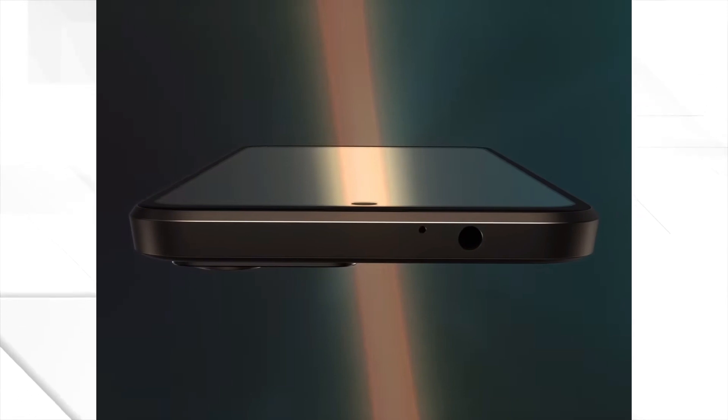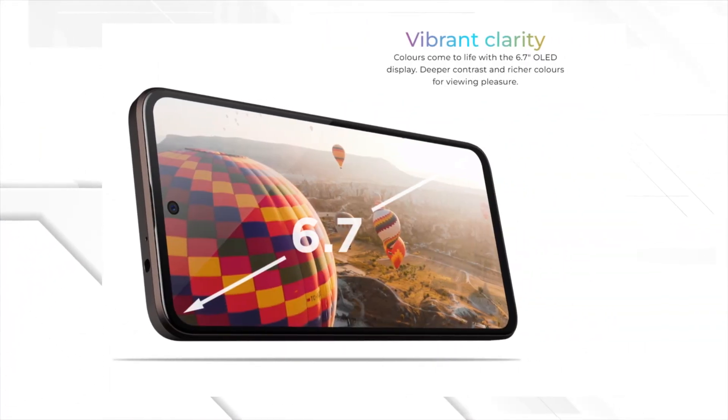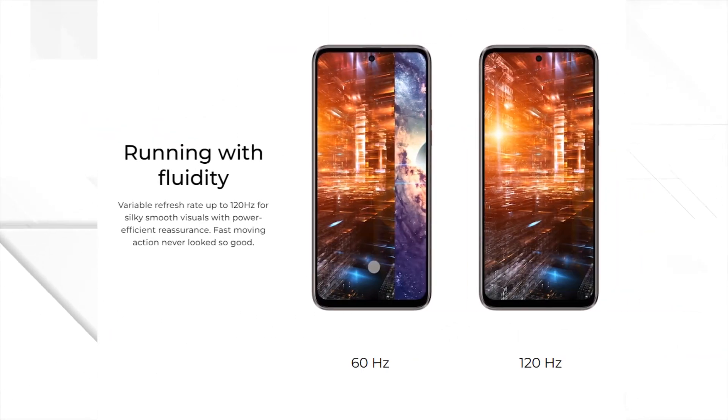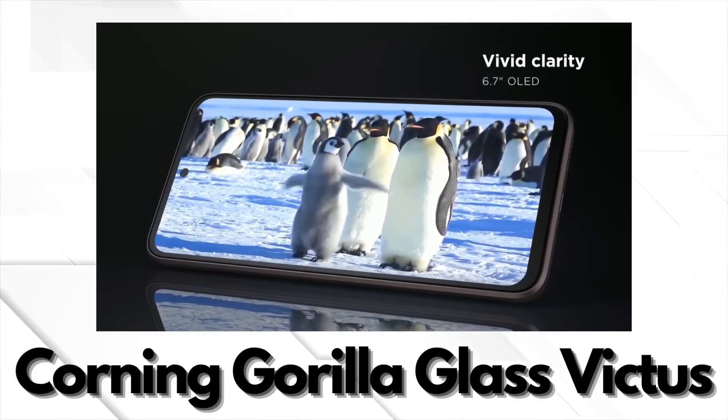Moving on to the display, the HTC U23 Pro boasts a spacious 6.7-inch FHD OLED screen with a buttery smooth 120Hz refresh rate. Whether you're scrolling through social media or playing games, the visuals are crisp and vibrant, making your content come to life. And with Corning Gorilla Glass Victus, no need to fret about scratches or cracks ruining your display.